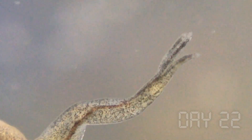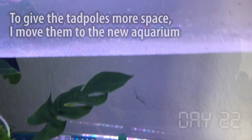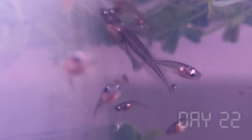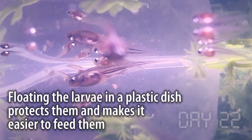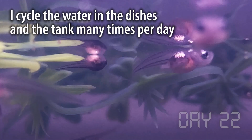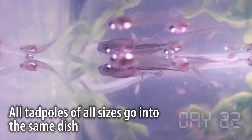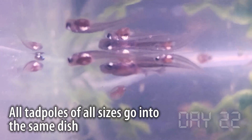After just 22 days, the largest tadpole's feet and legs are almost fully developed. There are still no claws on the feet, but the arms are already well developed and show tiny little hands with fingers. At least 30 or 40 larvae have survived to this point, so I transfer them out of the main pond and into an aquarium I set up a few days ago. I keep the tadpoles in a floating dish to protect them from the current and make feeding easier, cycling the water several times a day to keep it fresh.